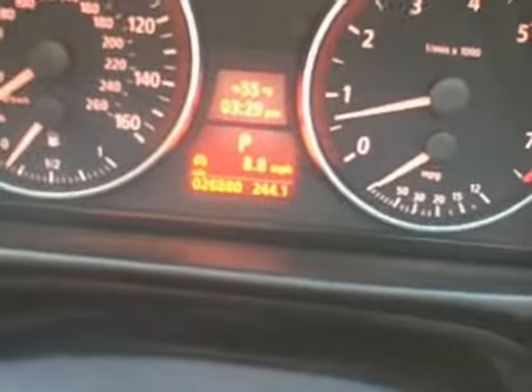I'll show you the inside now. This has the premium package which is going to give you all the power options, the full leather interior as well as the wood trim inside. You can see the miles here — the car has only got 26,880 miles on it. It does also have the navigation system and the dual zone climate control.